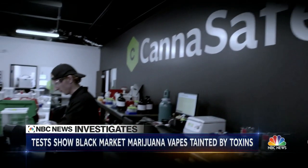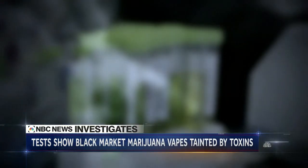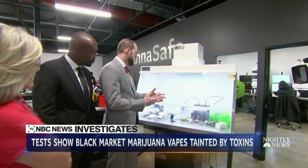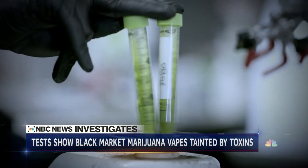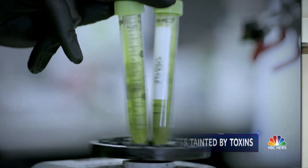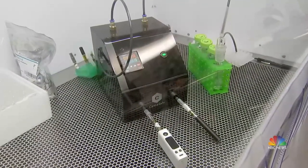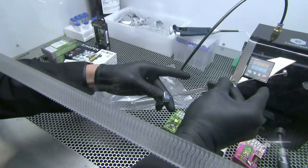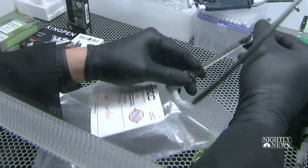Tonight at the Canasafe labs in Los Angeles, considered one of the top marijuana testing facilities in the world, Canasafe executives Aaron Reilly and Antonio Frazier explain they've come up with a brand new test. They wanted to design a system that would be able to provide reproducible results — to do something they wish the government would do: analyze the vapor produced by illicit THC oil.